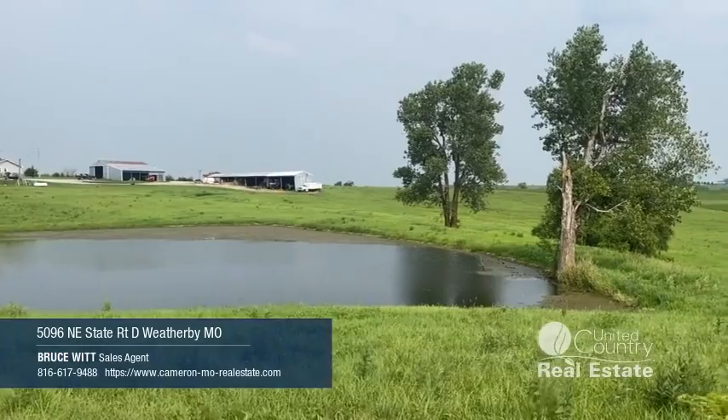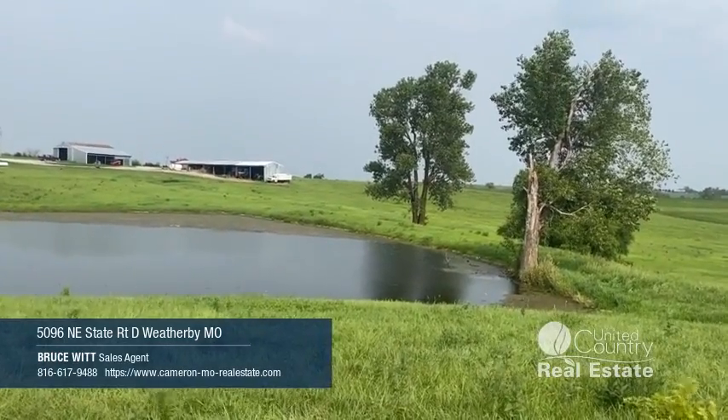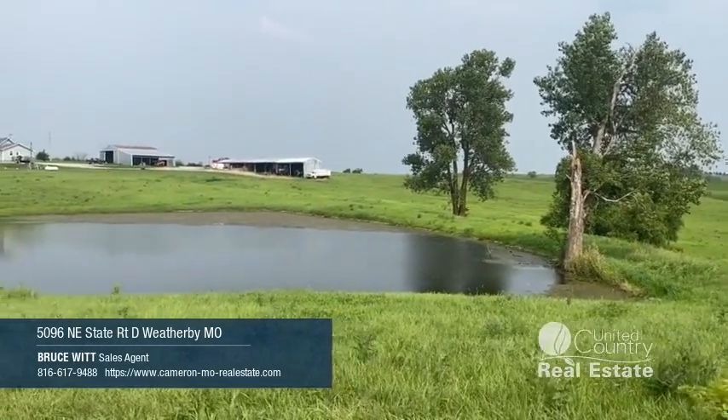Thanks for your time. Bruce Witt, Realtree Master Land Pro. 816-617-9488. Thank you very much.